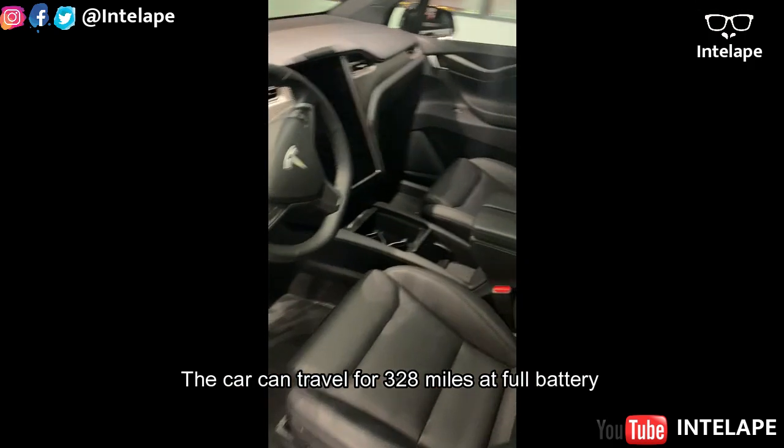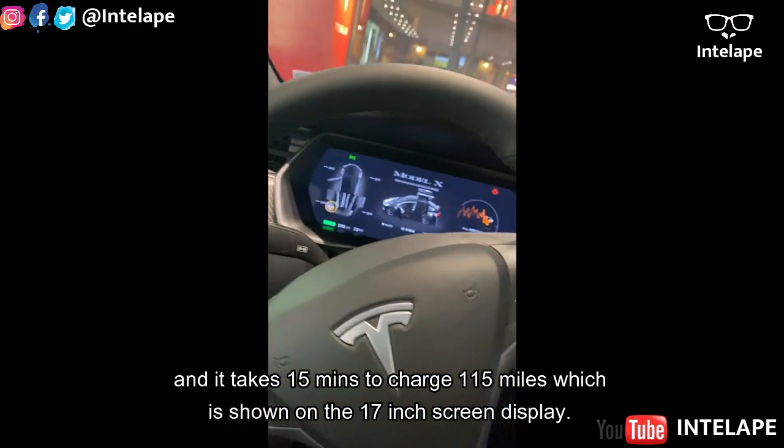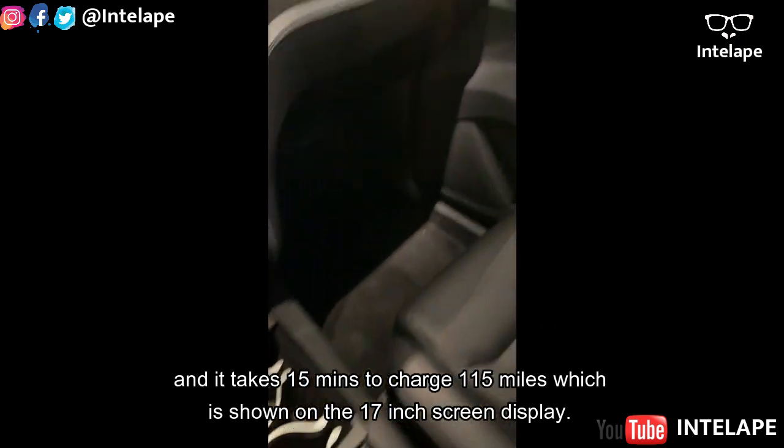The car can travel for 328 miles at full battery, and it takes 15 minutes to recharge 150 miles, which is shown on the 17-inch display screen.